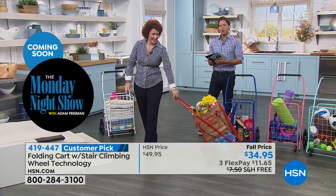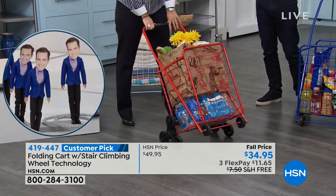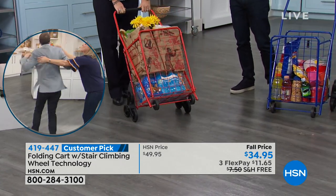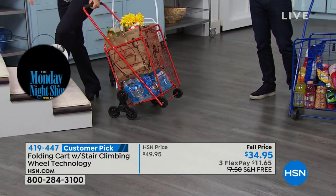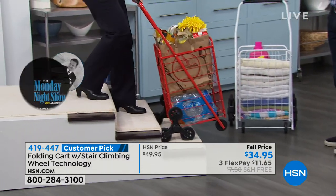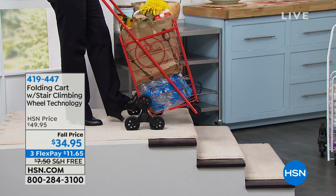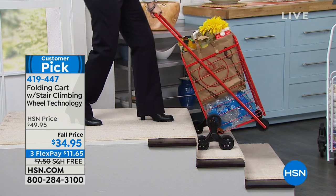Isn't it human nature? We all put 17 bags on our arms, cut off circulation, risk dislocating our shoulders — anything to not have to make two trips to the car and back. With the cart, which folds up flat so it can always be in the trunk of the car ready for you, you don't have to make that second trip. You think about things that give back to you — this one gives back to your back.